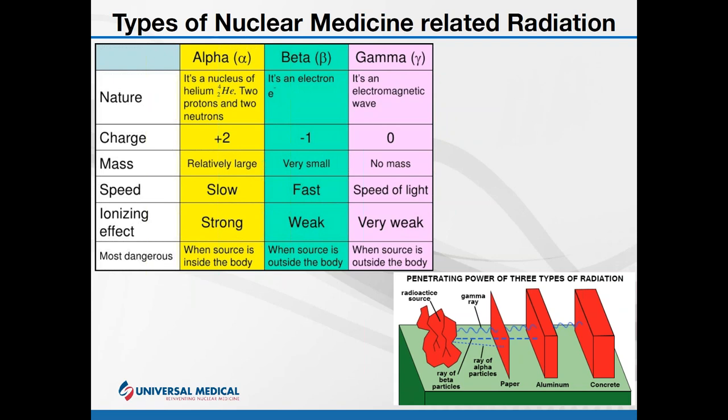Because a beta ray involves an escaping electron that has mass, we analogize it as a larger particle. Think of it as a pencil: if a pencil were to pass through your arm, it would create noticeable damage. Its larger size ensures it interacts with more atoms and molecules, creating more damage — more ionization — so it has a larger ionizing effect.